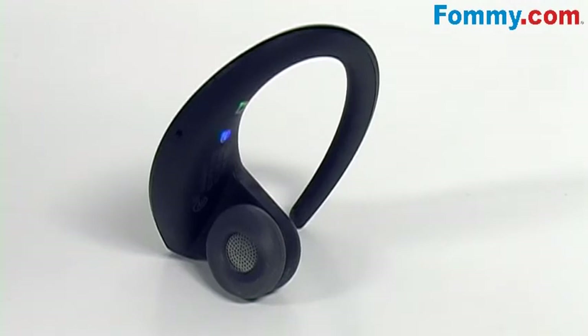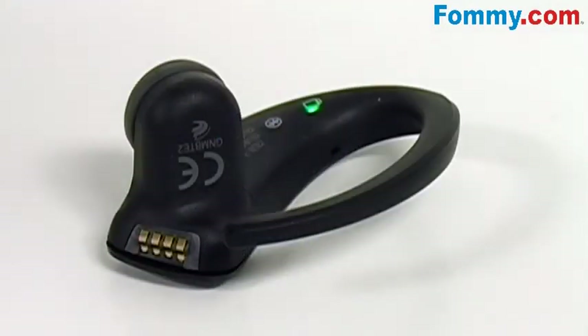On the inside of the Stone headset you'll find the Jabra status display, which consists of a battery indicator and a Bluetooth connection indicator. You'll always know if the Stone headset is connected to your phone, and if your Stone headset needs to be charged, the battery light indicator will be red.